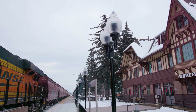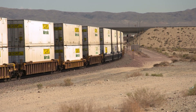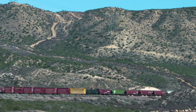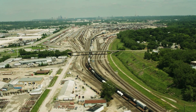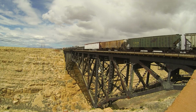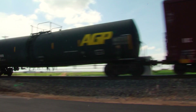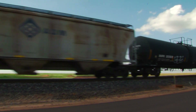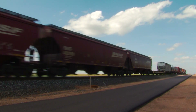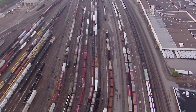Unlike in a unit train where cars carrying the same commodity move directly from origin to destination, single cars from multiple customer locations are collected and placed into merchandise trains made up of a mix of different cars and freight. It's a process that provides customers with an economical, low-cost option to ship their freight. With 1.5 million single car loads a year moving across the BNSF network, there are quite a few moving parts — literally — to get one car from point A to point B. To see how it works, let's follow the journey of a single car.